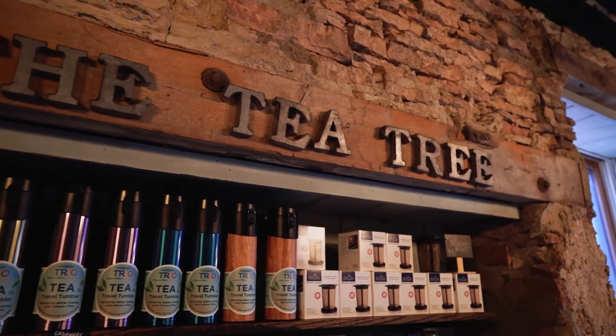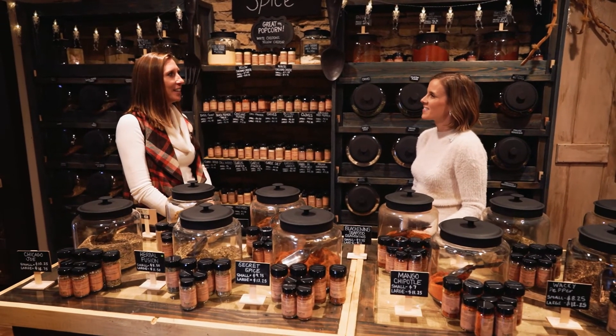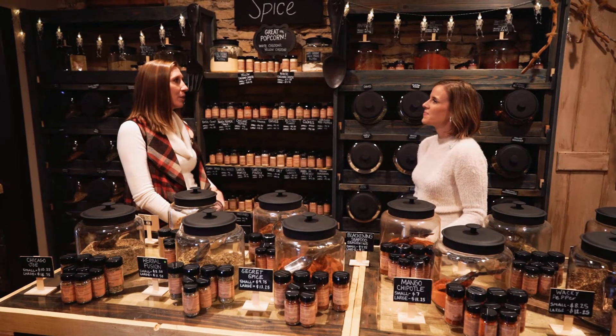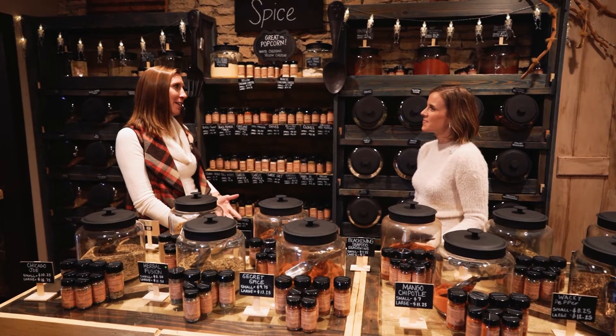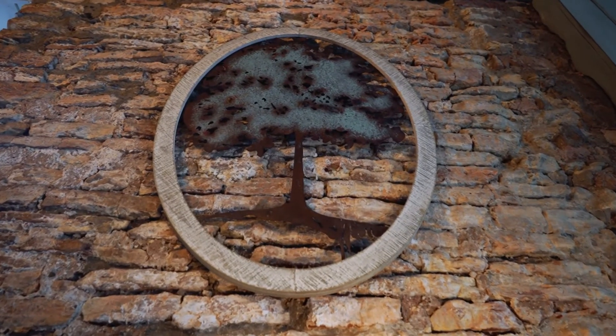Many people don't know the Tea Tree is actually in two places. Where's your other location? The other one is in downtown Plainfield — that one's only about two years old. This Batavia location is about five and a half years old, and the Plainfield shop is just hitting its second year, so it's a brand new shop down there.